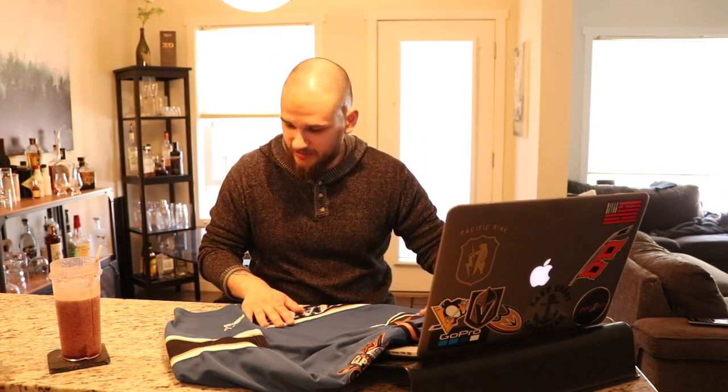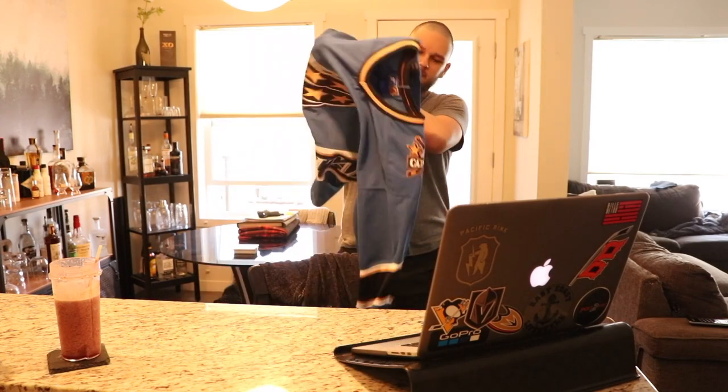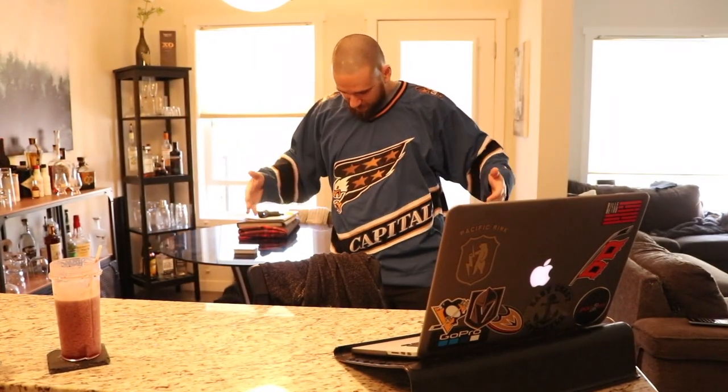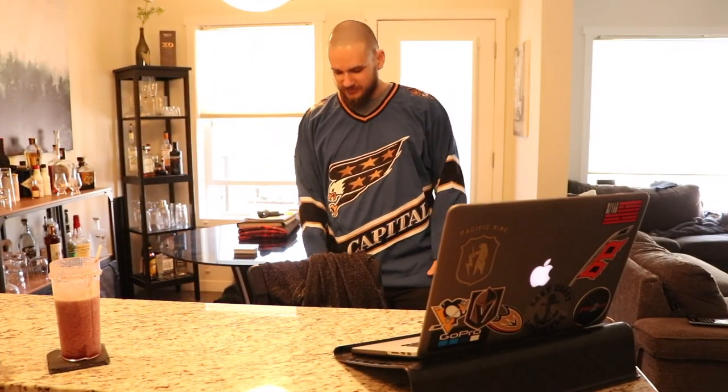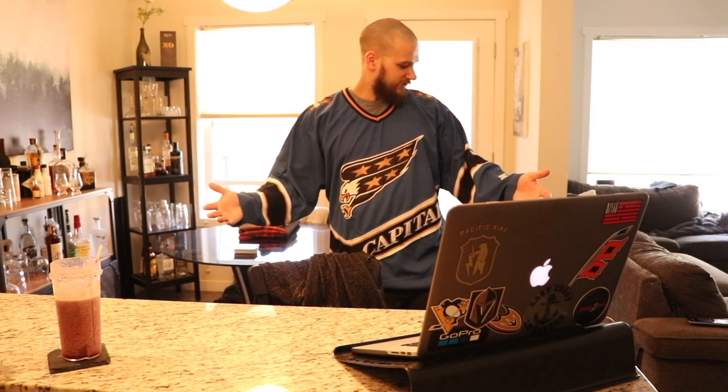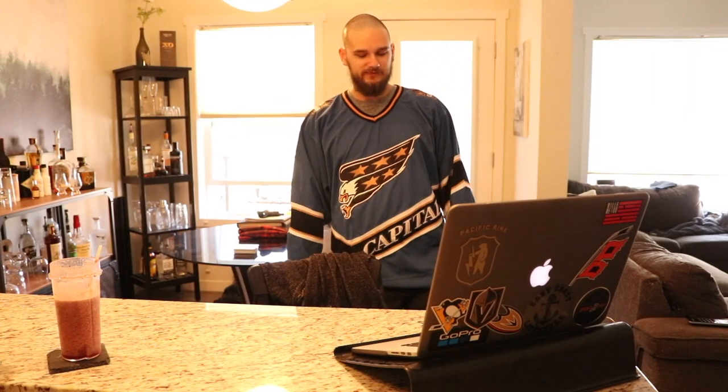I can't wait to try this on — let's do that right now. We'll go down to the basement where the lighting's a little bit better. It fits — that's really all I can ask for. The only thing I could really ask for is if Washington actually brought this back as a third jersey or even a home jersey — I would love to see that. But this has instantly skyrocketed up to one of my favorite jerseys in my collection. I'm extremely happy that I have that.